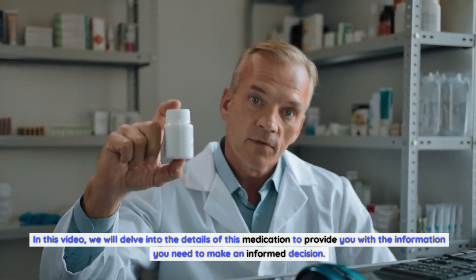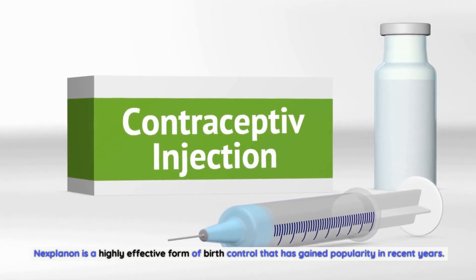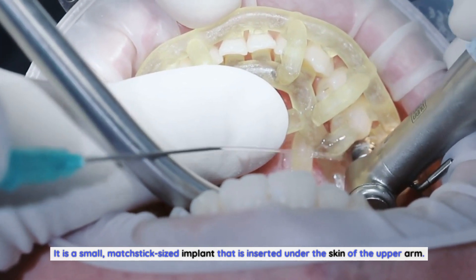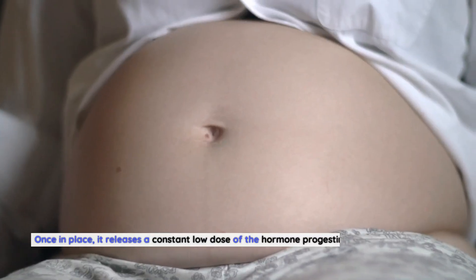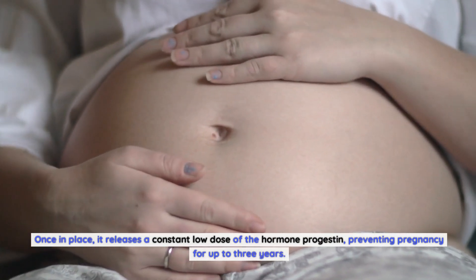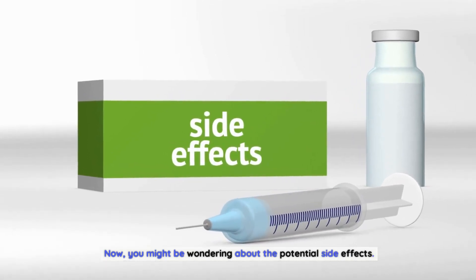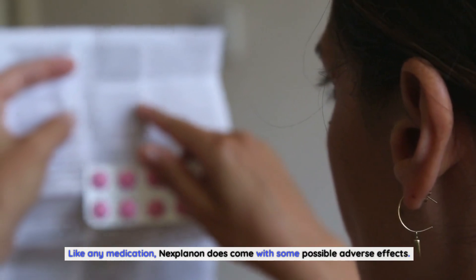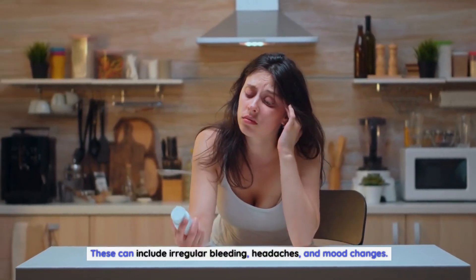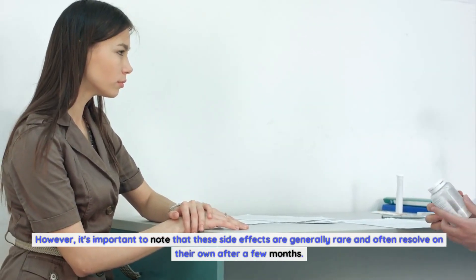Nexplanon is a highly effective form of birth control that has gained popularity in recent years. It is a small, matchstick-sized implant that is inserted under the skin of the upper arm. Once in place, it releases a constant low dose of the hormone progestin, preventing pregnancy for up to three years. Like any medication, Nexplanon does come with some possible adverse effects, which can include irregular bleeding, headaches, and mood changes.